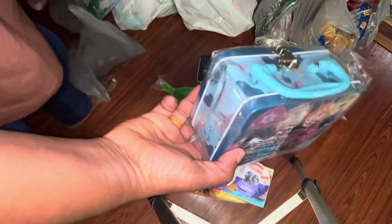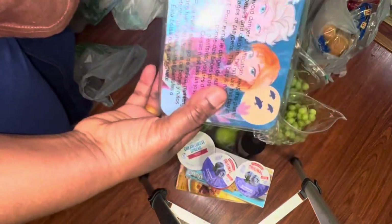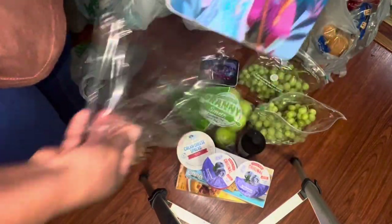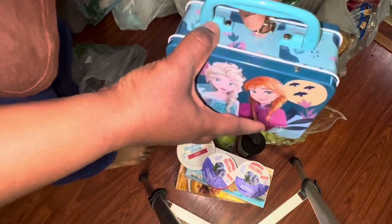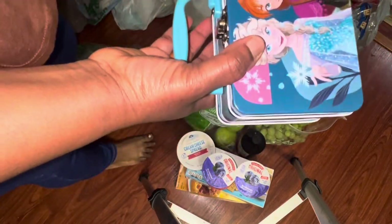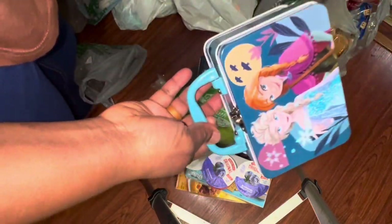I got one for myself even though I'm the only one in the house — why not? I can put lipstick in here, lip gloss, makeup pads. I can do so much with this.